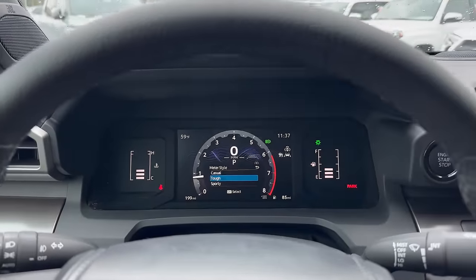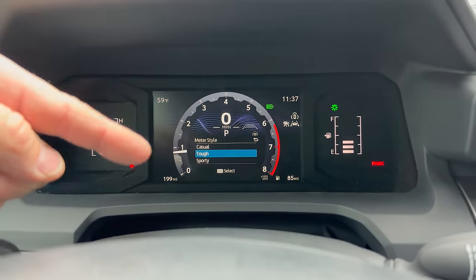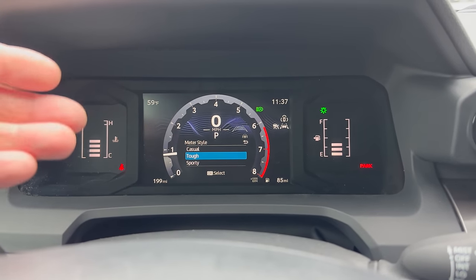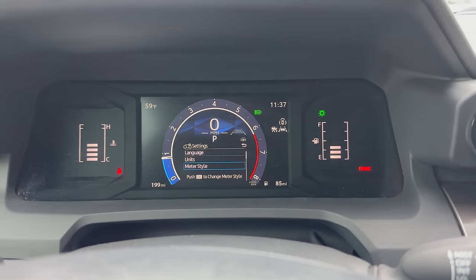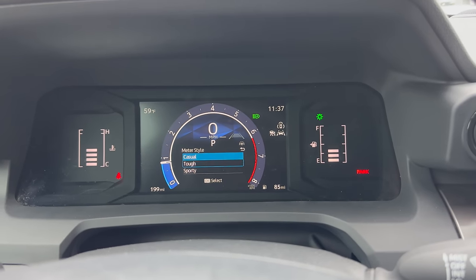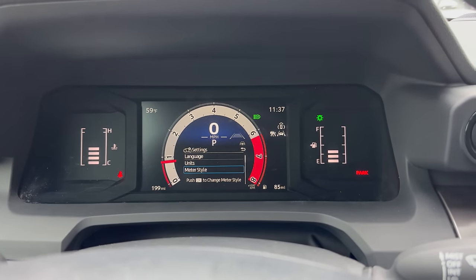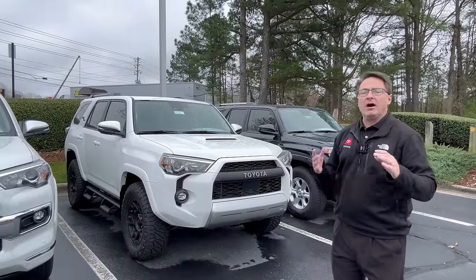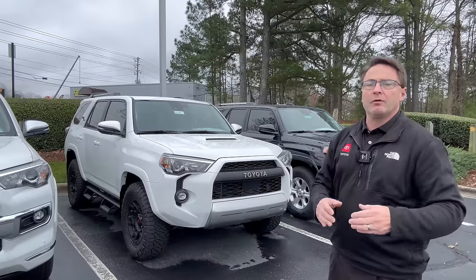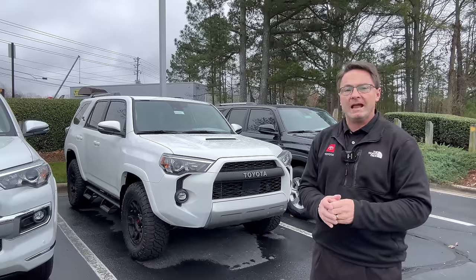It also wouldn't surprise me to see us be able to change the look of the information display. When it's in Eco mode it'll show a 4Runner icon with green; when it's in Sport mode, it'll be red. We can also change from a Casual look. For things like TRD Off-Road and TRD Pro, there'll be off-roading tools and resources that will be improved. Toyota built that better mousetrap, so you'll have great working, smooth, quiet crawl mode — low-speed cruise control to get you through obstacles.